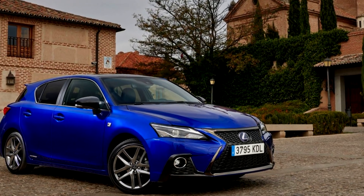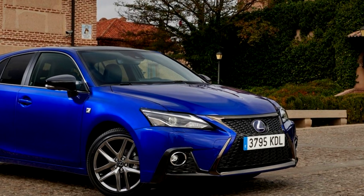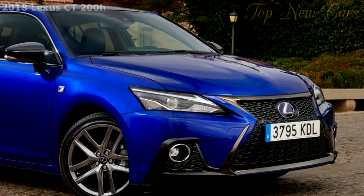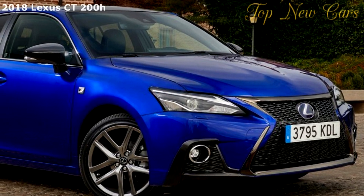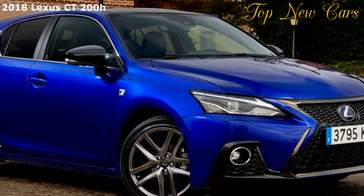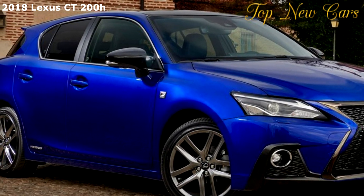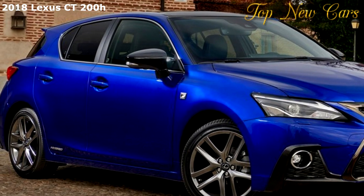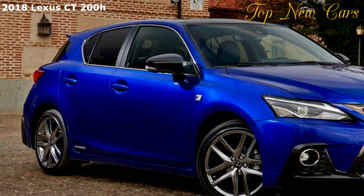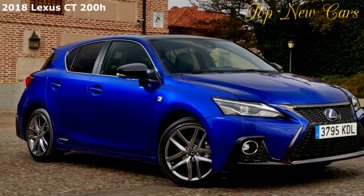When the Lexus CT200H made its debut at the 2010 Geneva Motor Show, it was the first compact hybrid hatchback to be launched in the luxury automobile segment. It has gone on to become one of the brand's best-selling hybrids. Lexus has sold more than 300,000 CT200H globally since launch in 2011, including about 75,000 in Europe, one of the largest markets for the model.